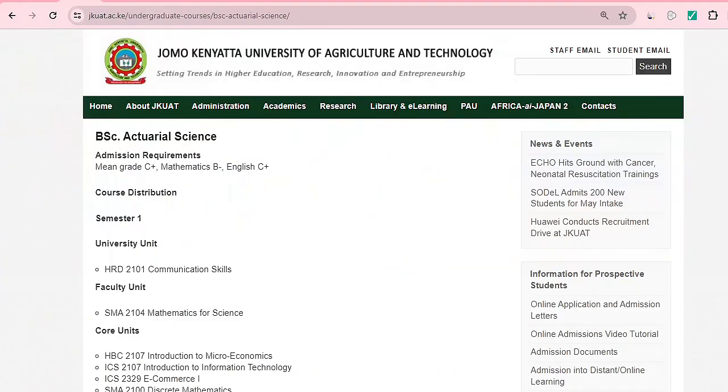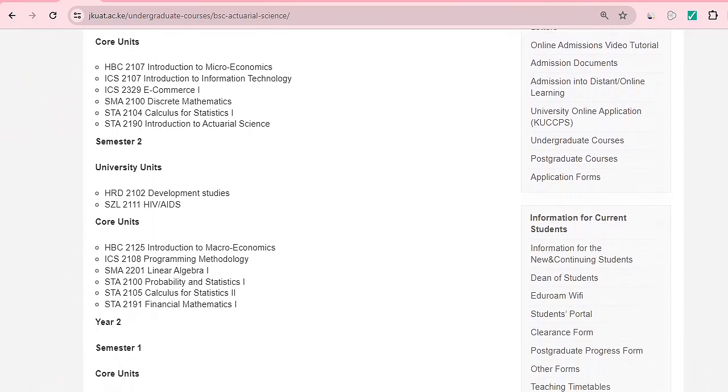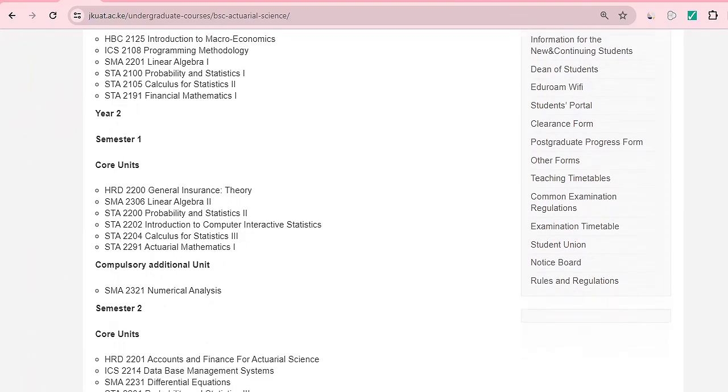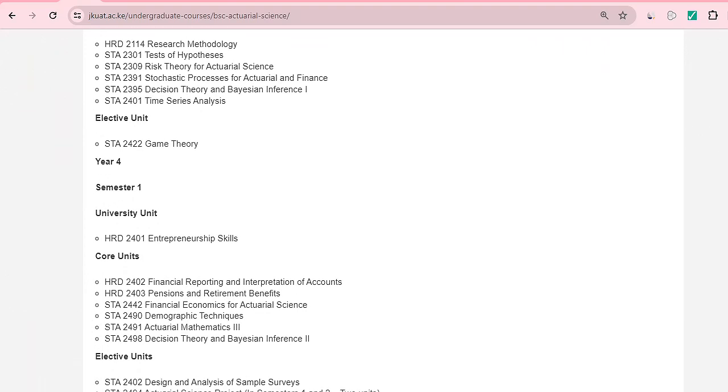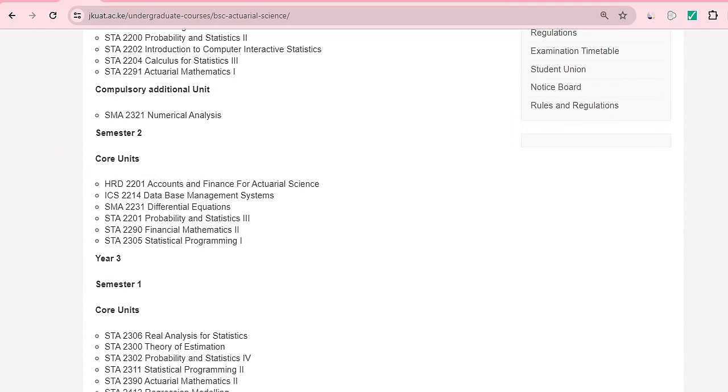JKUAT has a full department of actuarial science and offers a Bachelor of Actuarial Science. The mean grade required is C plus, with B minus in maths and C plus in English. The core units cover finance, mathematics, probability, and statistics across four years — first semester, second semester, year two, year three, and year four — plus a practical attachment.